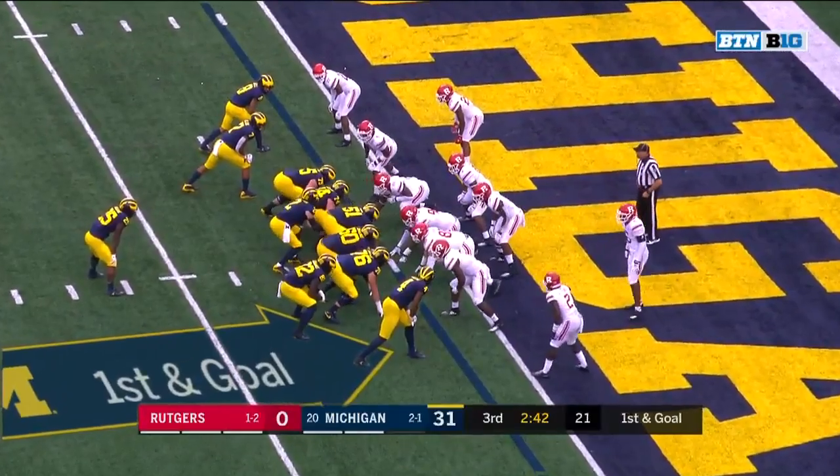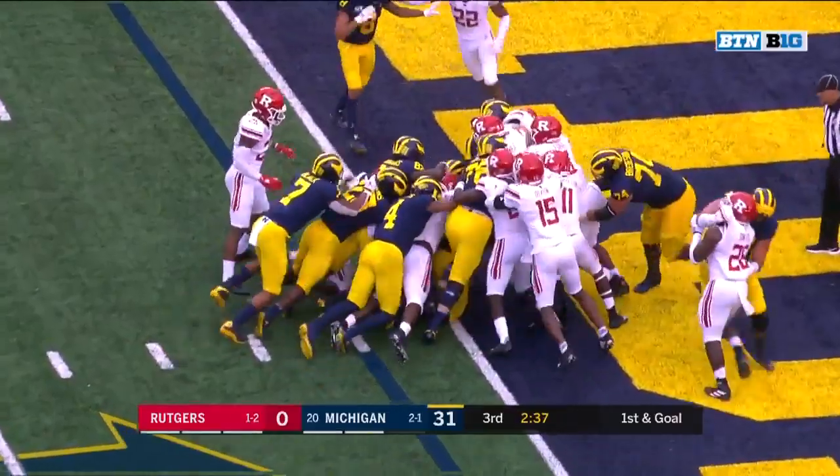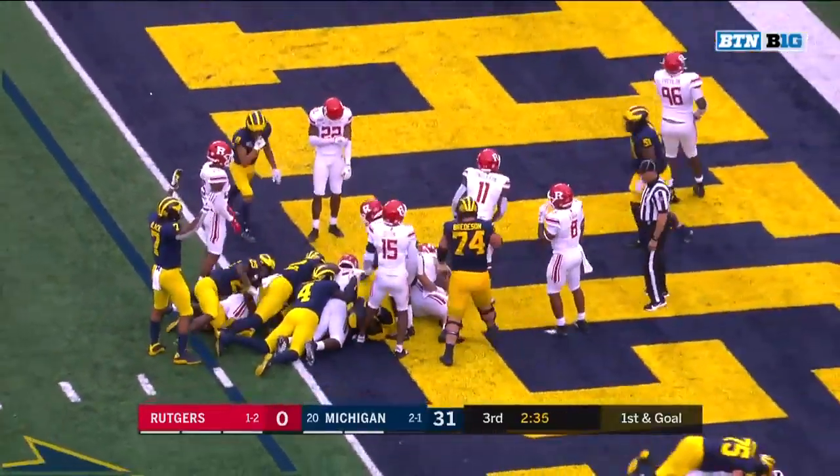Joe Moore — poor head, I should say. Hassan Haskins behind Patterson. Patterson driving for the goal line, Haskins trying to give him the push — he's in for the touchdown.